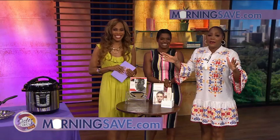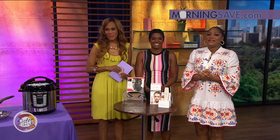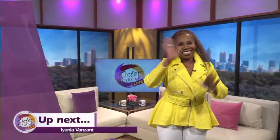I'm going to need to pick up all of these items because I don't want to spend money. These deals are live right now on MorningSave.com. But up next, Miss Eyana Von Zahn is here — you don't want to miss her.